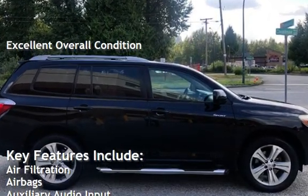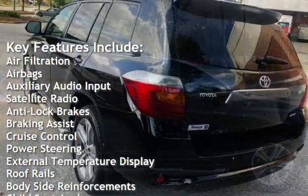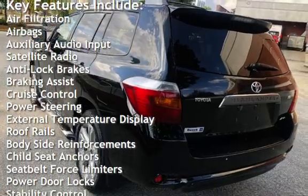Key features include: air filtration, airbags, auxiliary audio input, satellite radio, anti-lock brakes, braking assist, and cruise control.